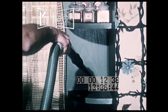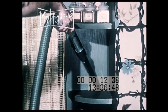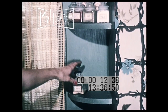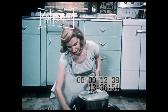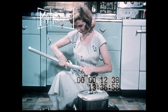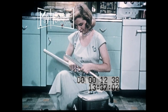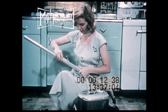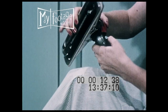A breeze. Finally, the same tool used to clean carpeting will pick up the loose dirt, sand, and dust from the floor. You simply set the combination rug and floor nozzle to bare floor.